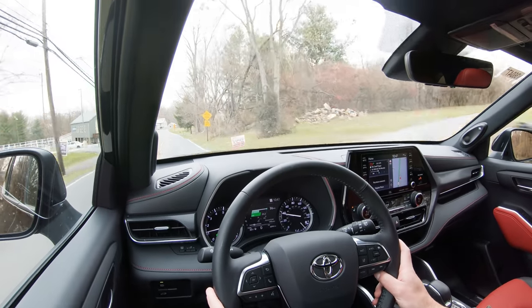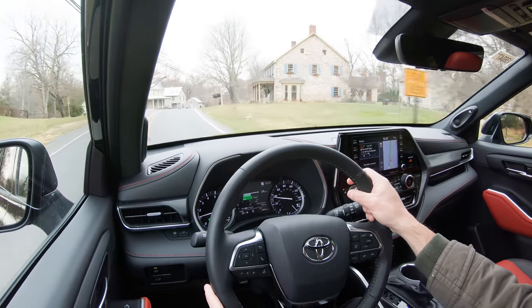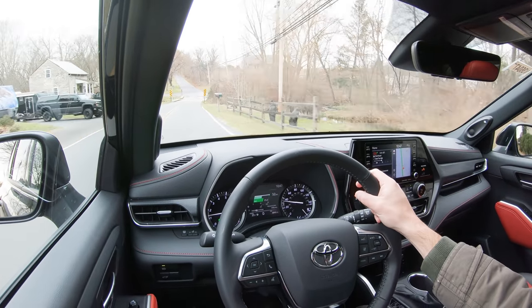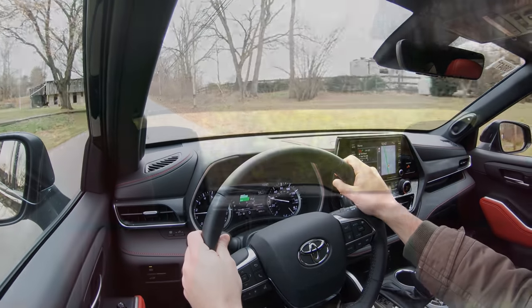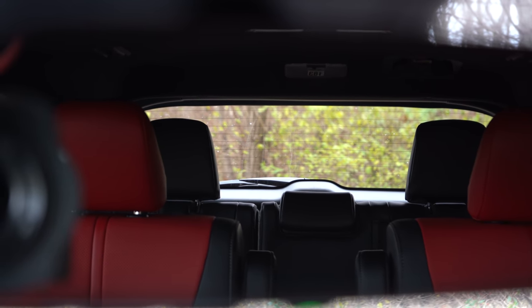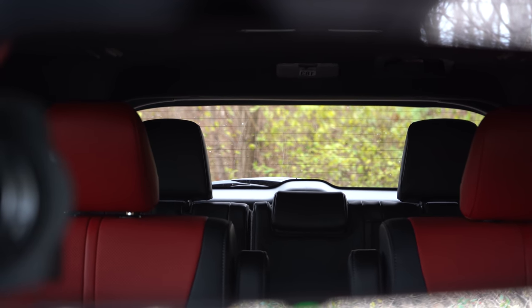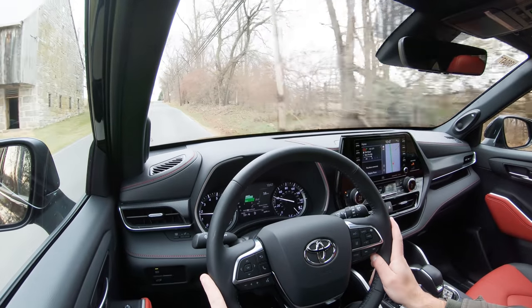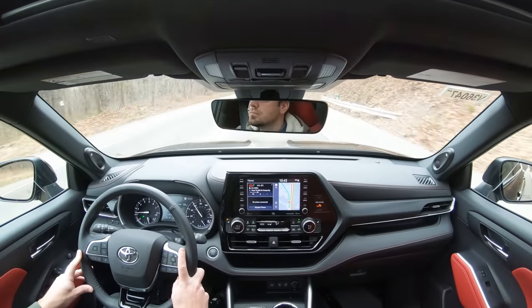Cabin noise is very low — you can tell I'm going about 52 miles per hour right now with not a whole lot of exterior wind noise coming into the cabin. You will get an acoustic laminated front windshield for all trim levels, and if you go with the Limited or Platinum you'll also get acoustic laminated front side glass. Visibility is good — I don't have the third row up right now but I can see perfectly fine out the back. Rain-sensing wipers and a 10-inch color head-up display come with the Platinum.